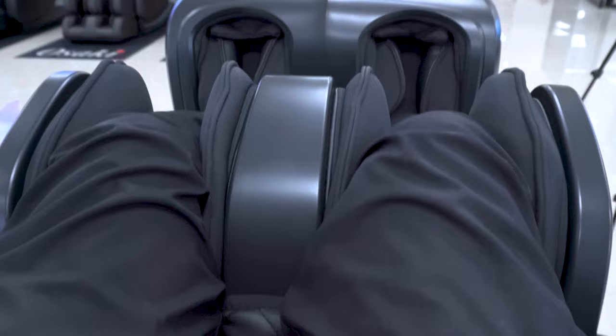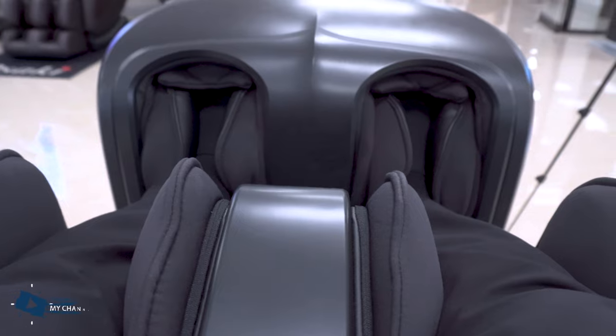Look at what this does on the calves — it's like kneading the calves, not just compressing them with air. It's like actual rocking back and forth. My feet are trapped in there. It just feels so good.